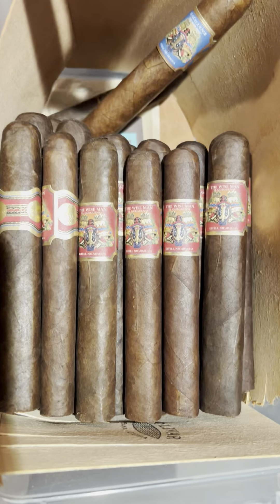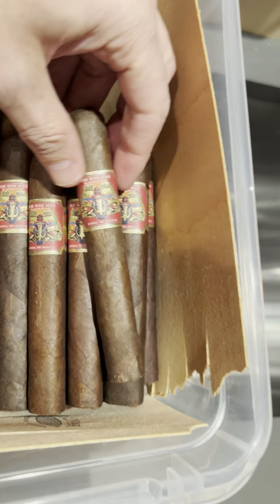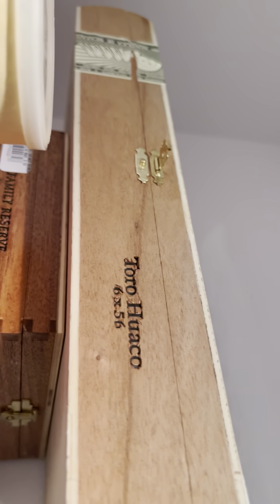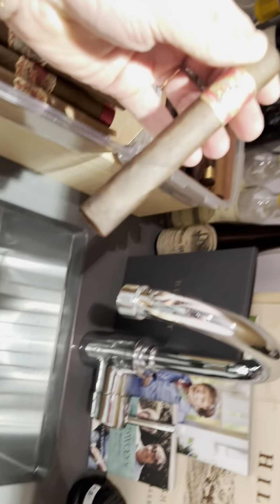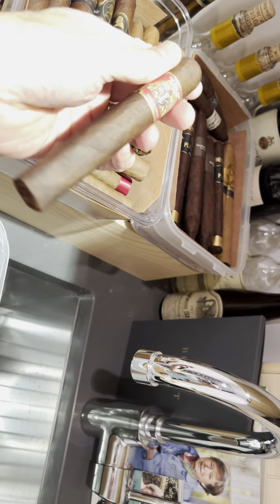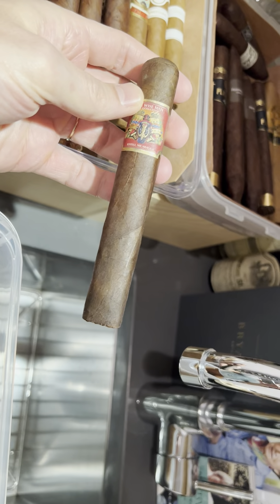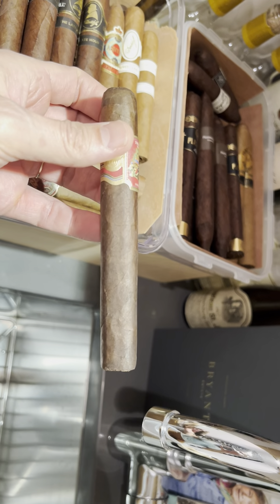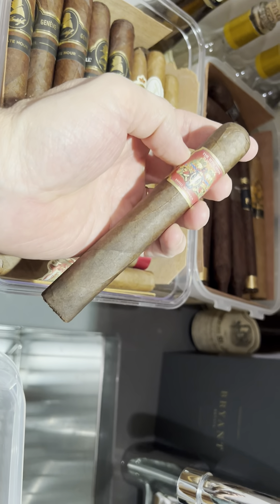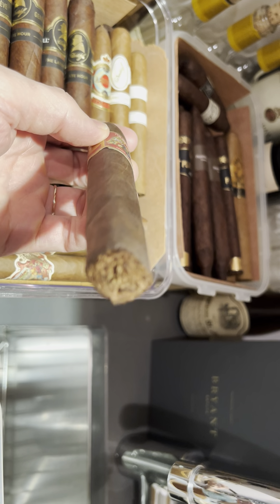I've also been purchasing the Wise Man Maduros. I showed you guys before the 50 ring gauge, and I just acquired a box of the 6x56 Toros — I haven't had any yet, but here she is. It's a nice big cigar. Just smelling the tobacco — the Wise Man Maduro in 56 ring gauge, 6x56, is just a beautiful cigar. I'm very excited. I picked up a box of 25 of these recently.